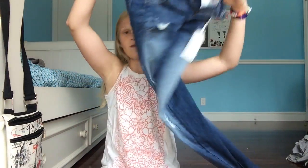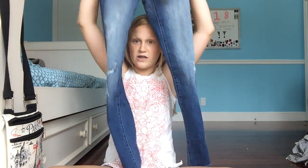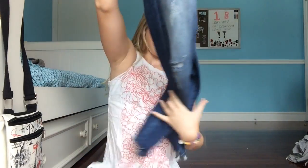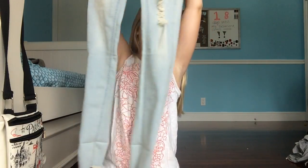Back to the haul. The first thing I got at TJ Maxx is these jeans. They are dark and then fade to blue, to a lighter blue, and they have rips in them. The second pair of jeans are light washed and they also have rips in them.